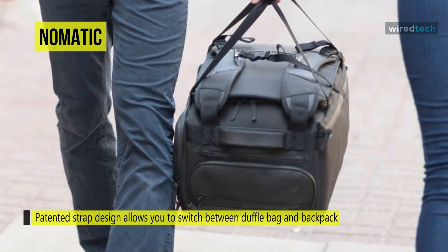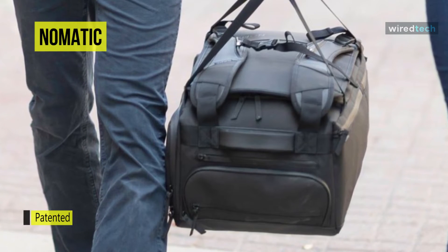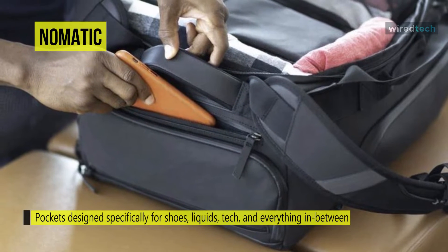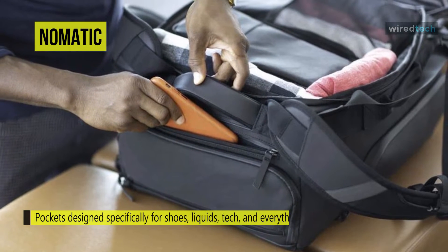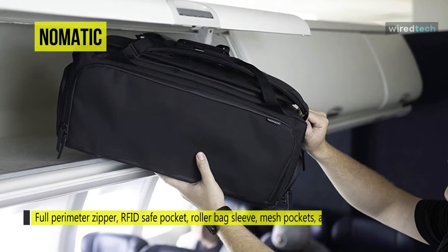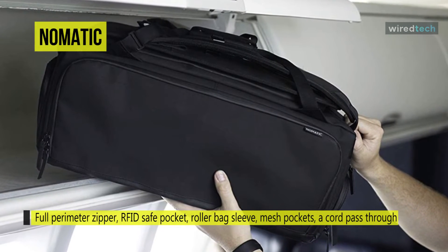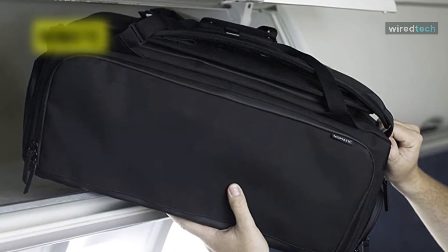It has a large wrap-around zipper that provides complete access to the spacious main storage area, and the lid sports padded laptop and tablet pockets. Carrying the bag is easy because there are so many ways to do it — strap handles let you handhold the bag like a conventional suitcase, a removable waist belt can be attached when wearing it as a backpack, and a pass-through handle sleeve lets you slide the 40L travel bag over your rolling luggage handle and wheel it through an airport without tiring your arm or back.